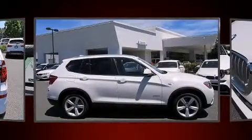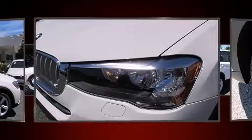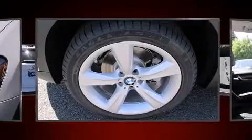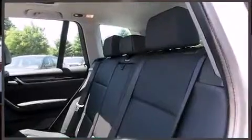BMW prioritized practicality, efficiency, and style by including front and rear reading lights, power front seats, an outside temperature display, fully automatic headlights, a power rear cargo door, and more.